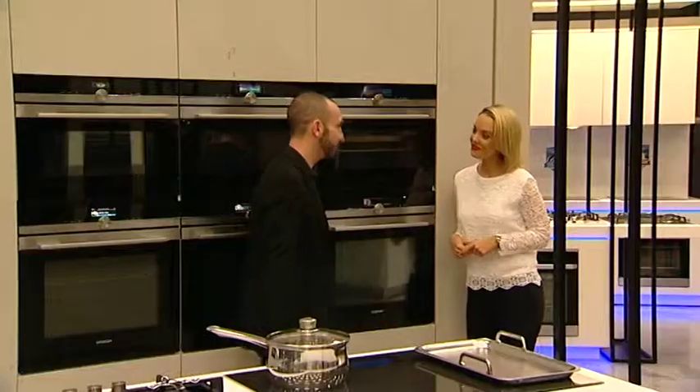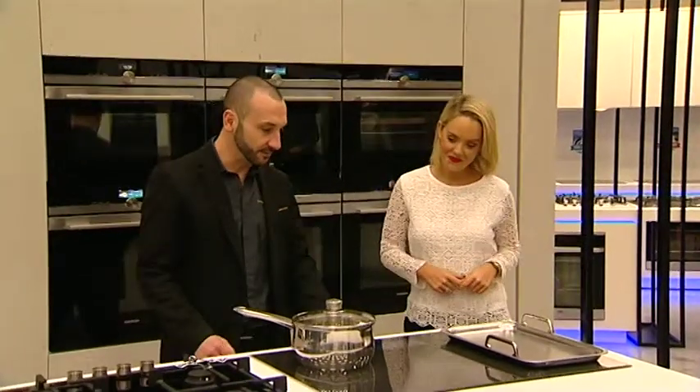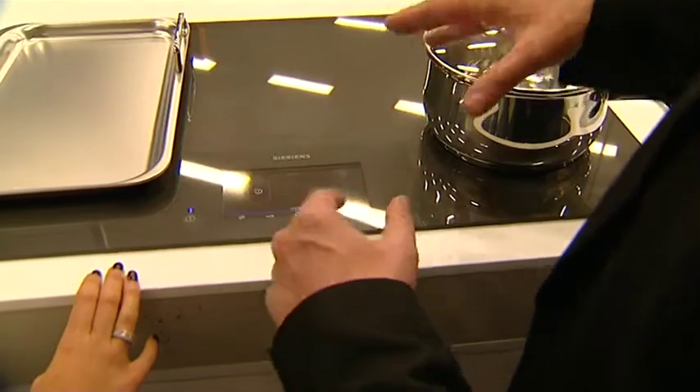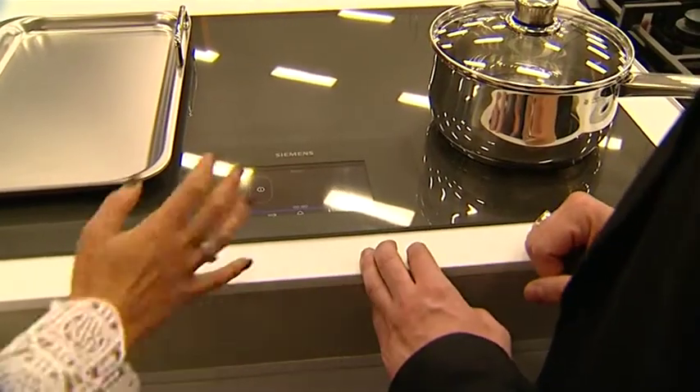Excellent. I'll also show you their free induction cooktop. Really revolutionary, top of the range. What's great about this cooktop, Louise, is I can put the pots absolutely anywhere on the surface.